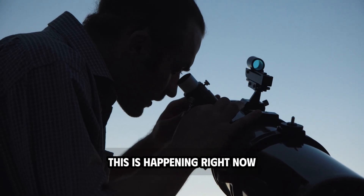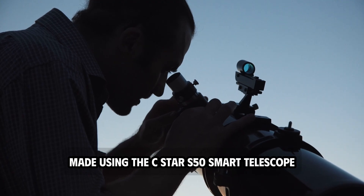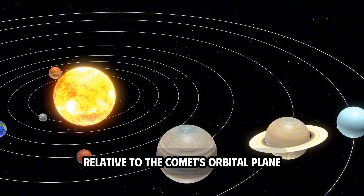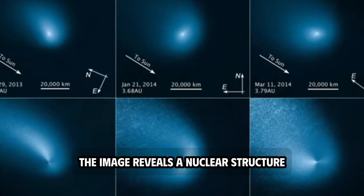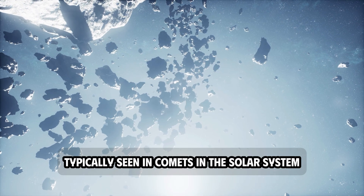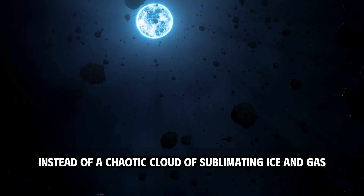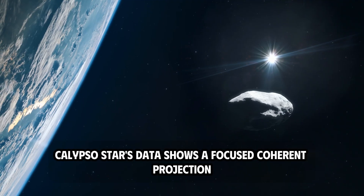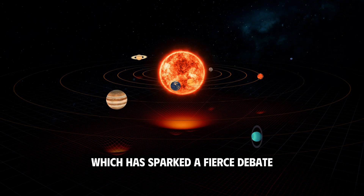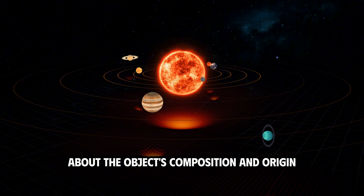This is happening right now. The observation, made using the C-STAR-S50 smart telescope, takes advantage of Earth's unique position relative to the comet's orbital plane. According to data released this week, the image reveals a nuclear structure that appears distinct from the diffuse cometary clouds typically seen in comets in the solar system. Instead of a chaotic cloud of sublimating ice and gas, Kalapa Stars' data shows a focused, coherent projection which has sparked a fierce debate in the astrophysics community about the object's composition and origin.